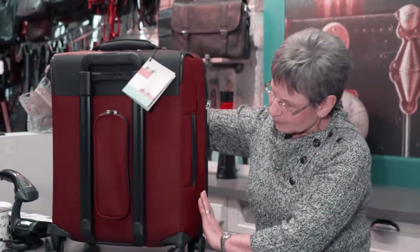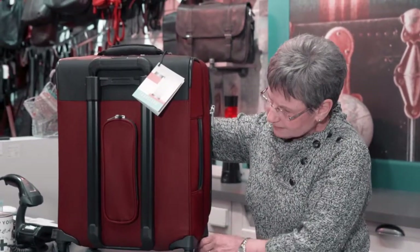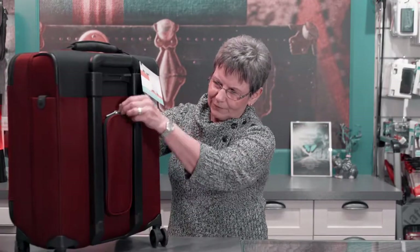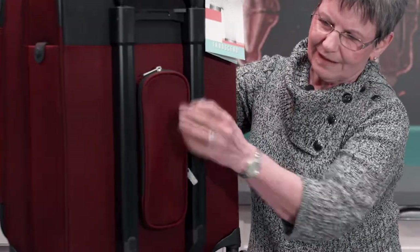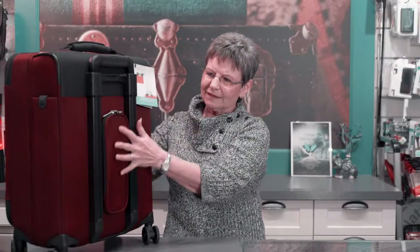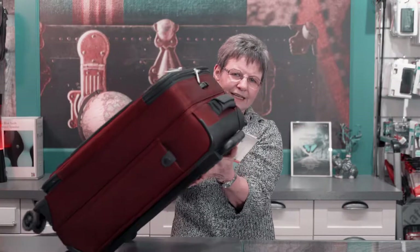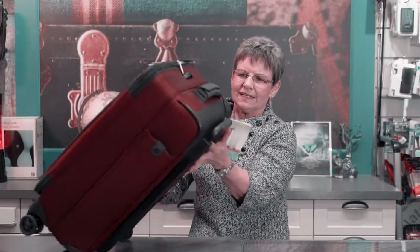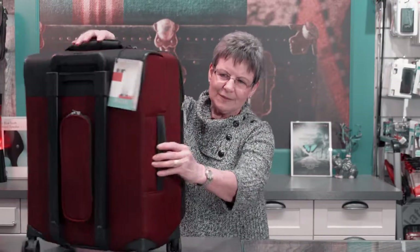Just to show you a few things about Briggs & Riley: double wheeled. They've used the pocket in the center for your umbrella and small items. With a double wheel, you put the bag on its side and it will hold the weight of the luggage and the contents. Handled on top and the side.